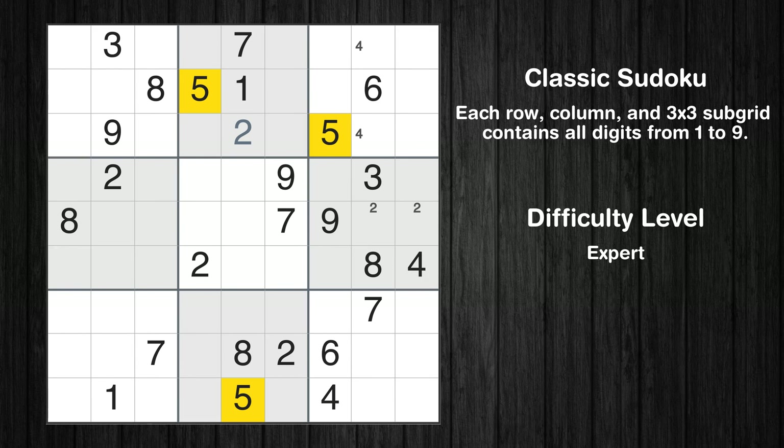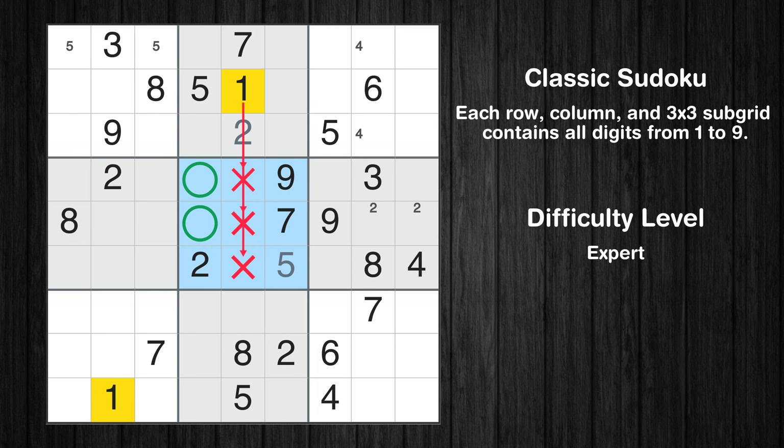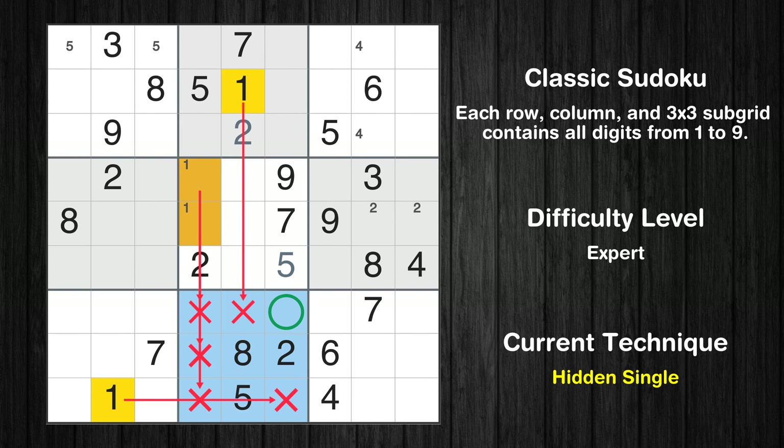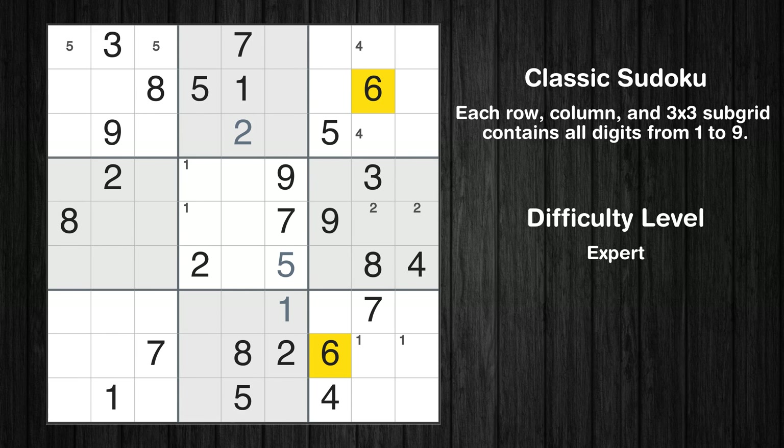Let's move to number 5. Only two positions left in the first box where value 5 can be placed. In the fifth block, the number 5 can be directly placed. Only two positions left in the fifth box where value 1 can be placed. In the eighth block, the number 1 can be directly placed.